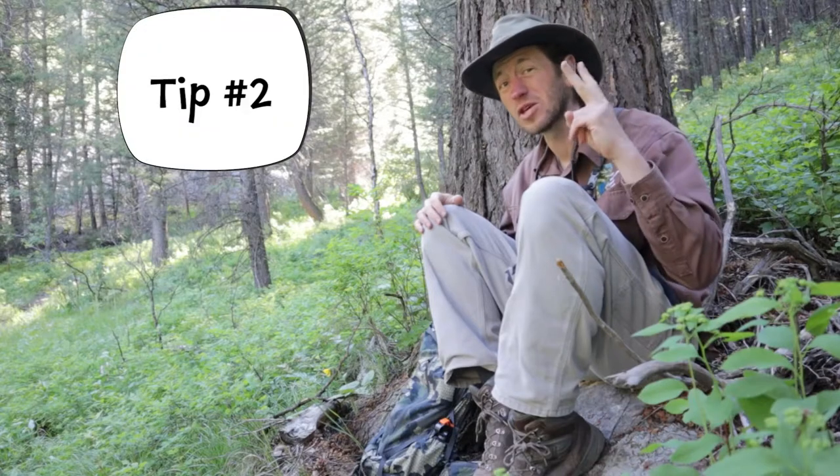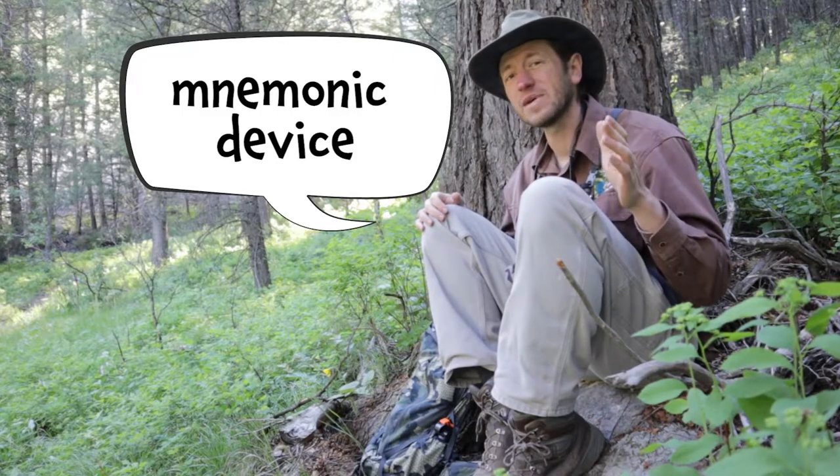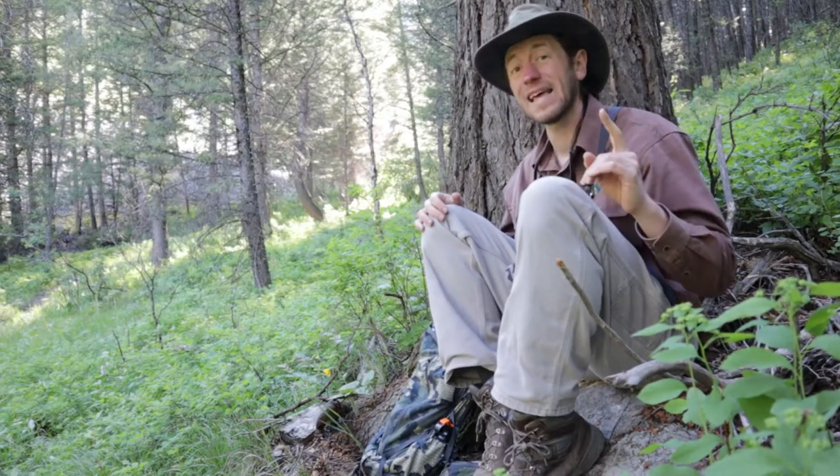But how am I supposed to know what species they actually are? That's where tip number two comes in. I'm gonna use something known as a mnemonic device. All mnemonic means is just a pattern of words or letters that helps you remember something. So for example...